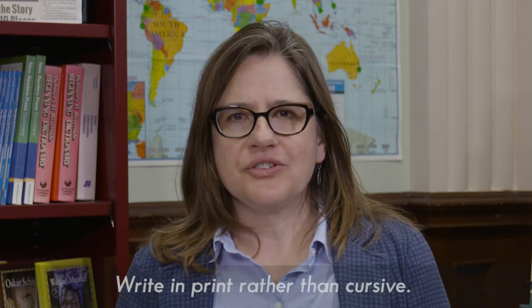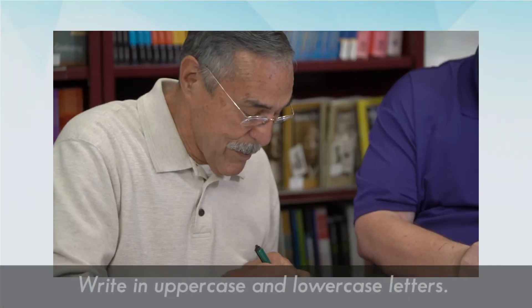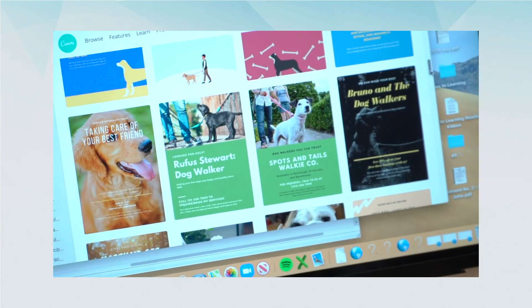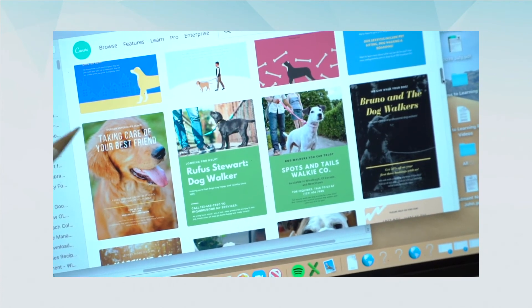Another pointer about how writing might look in your sessions: for the most part, you and your learner are going to be printing, using uppercase and lowercase letters appropriately — in contrast to cursive writing. Unless your learner has specifically requested to learn cursive, you use printing. When we look around in the world, that's the way we see print: riding the bus and seeing advertisements, picking up a newspaper — it's in print, uppercase and lowercase.